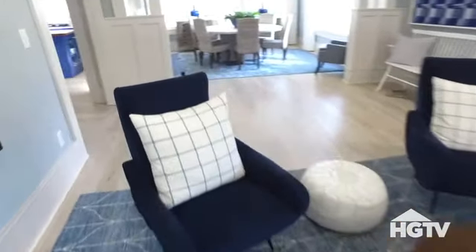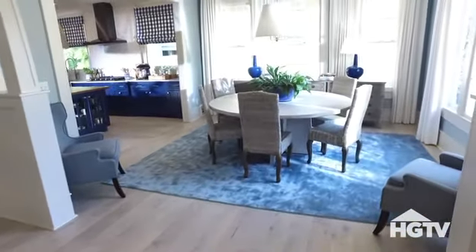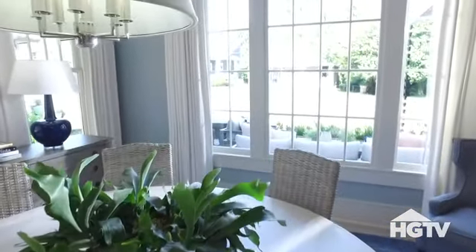Just across the living room is the dining room with seating for six. In here, the round table really makes the most of the space and affords every one of you a view out of the nearly floor-to-ceiling windows.